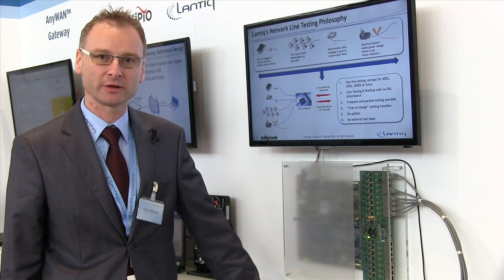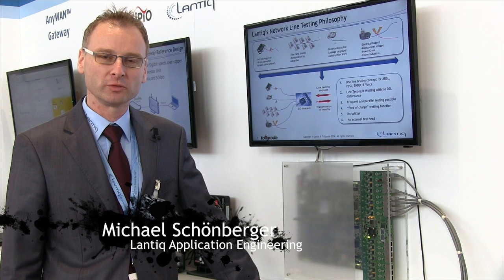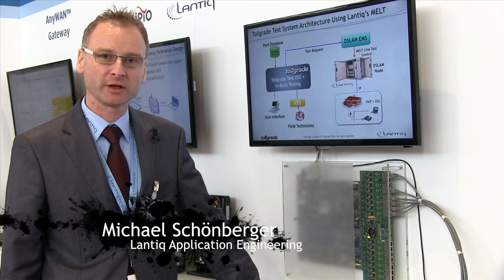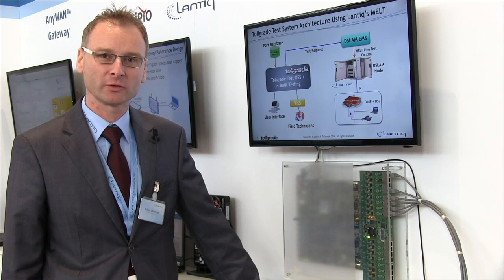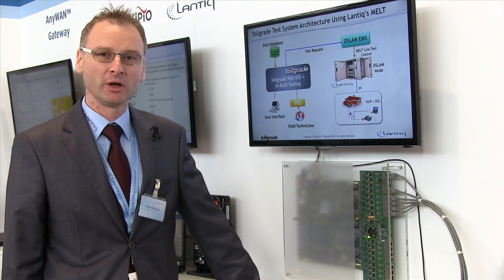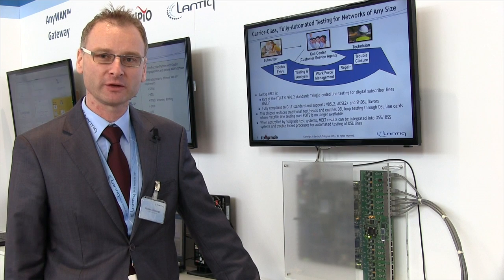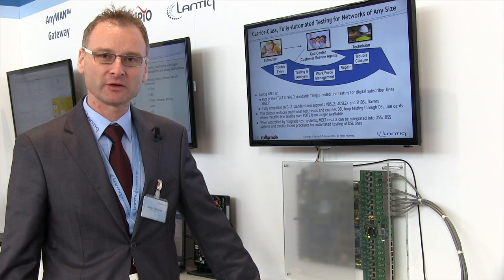This gives the possibility not only for deploying the upcoming DSL service but also for finding errors. You can start measurements on request if a customer is complaining, but you could also do permanent testing — for example, every night — in order to find an error before customers really experience it.